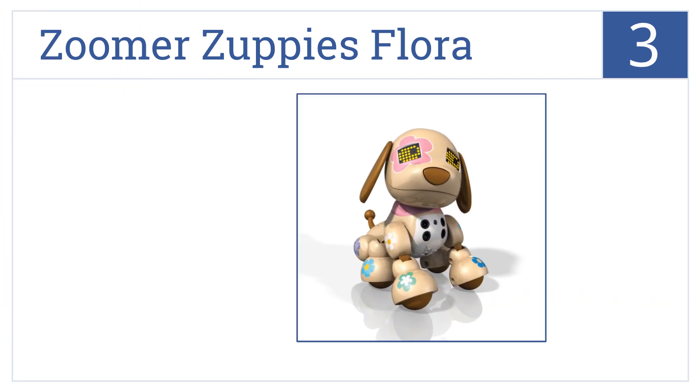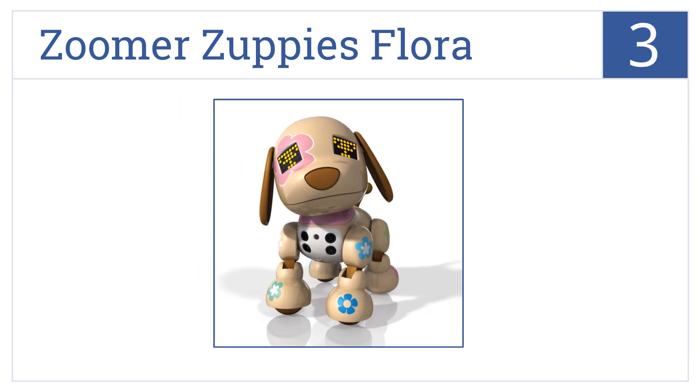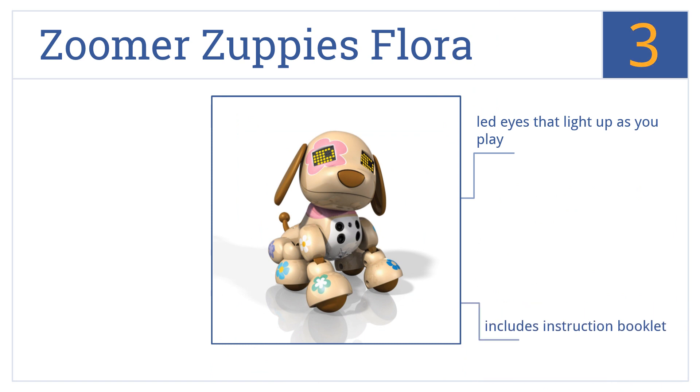Halfway up our list at number three, Zoomers' Flora can play interactive games with your child. The more they play with her, the more she shares additional tricks for a true bonding experience. She has LED eyes that light up as you play and includes an instruction booklet, though she's poseable but doesn't move on her own.